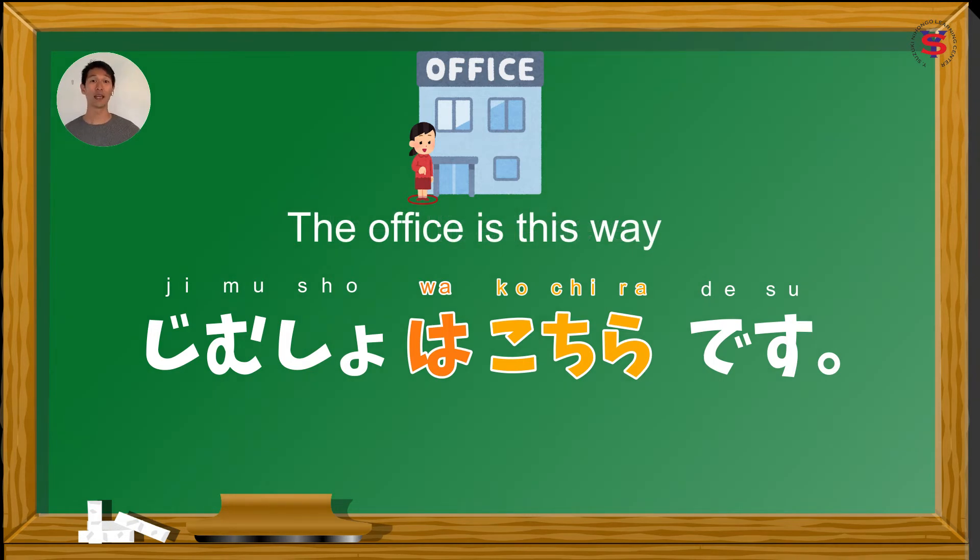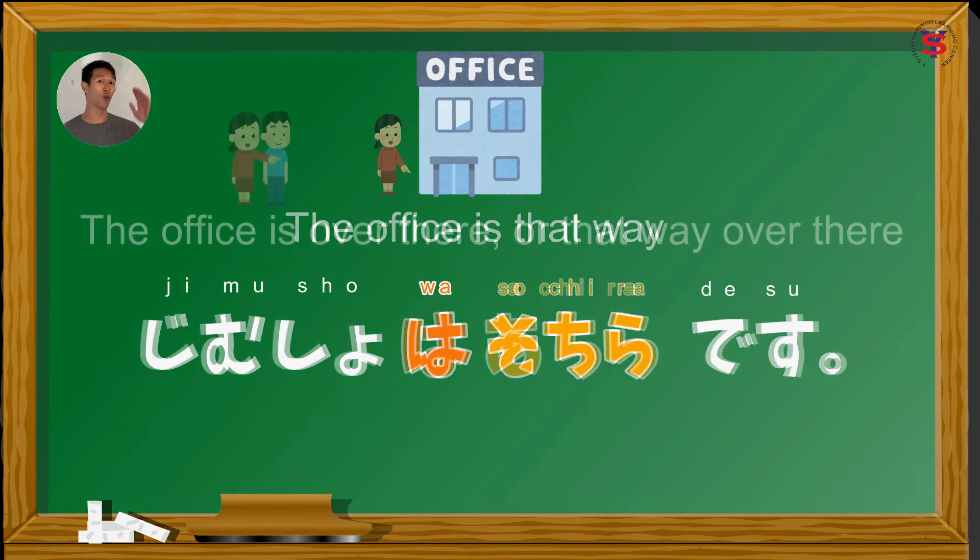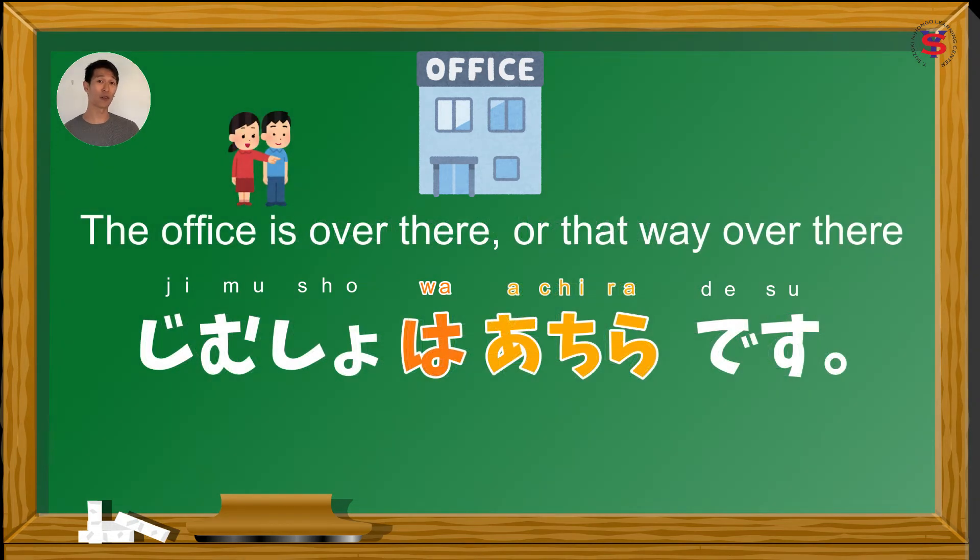If we want to say 'the office is there' — formal — or 'the office is that way,' referring to the direction close to the listener, we say jimushou wa sochira desu. Nandyan banda ang opisina. And to say 'the office is over there' or 'that way over there,' we say jimushou wa atchira desu. Nandoon banda ang opisina.